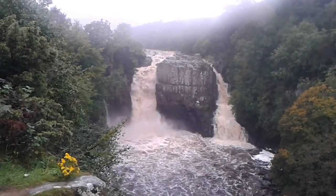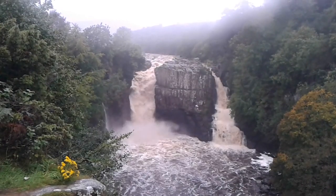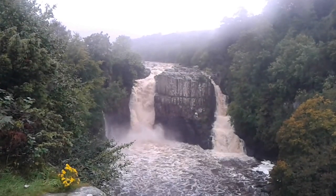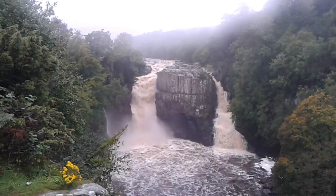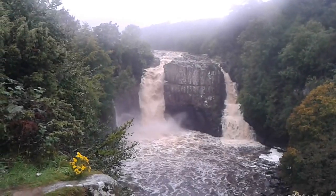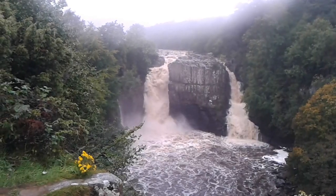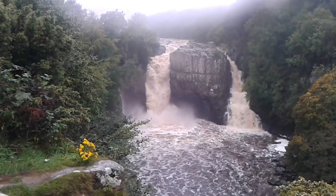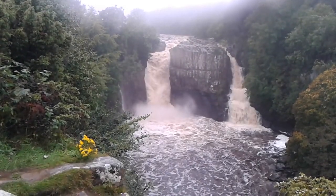This is High Force on the Tees. Usually the waterfall on the left is the only one that's seen, but as it's been raining so much, there's a waterfall on the right, and I think when it's raining loads and loads it goes straight down the middle as well. Very impressive waterfall.